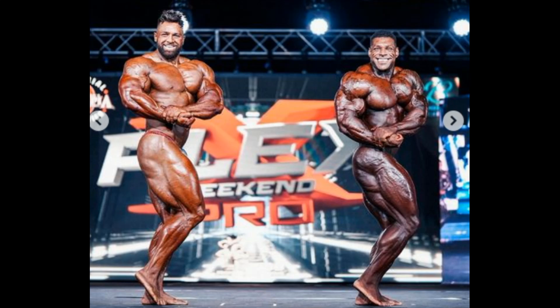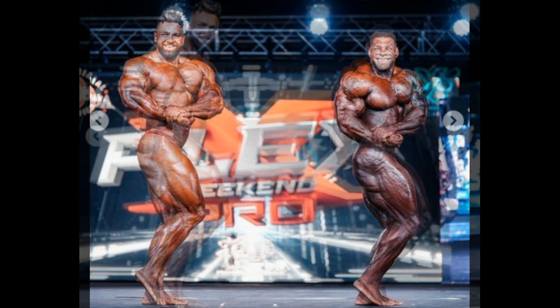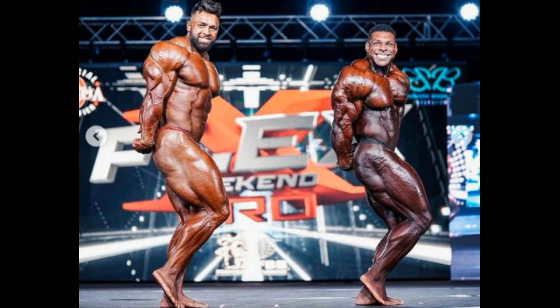Regan Grimes is a little too smooth. Nathan de Asha is peeled inside and out. Here's the side tricep — not bad, and again I have to point to that thin skin on Nathan de Asha.